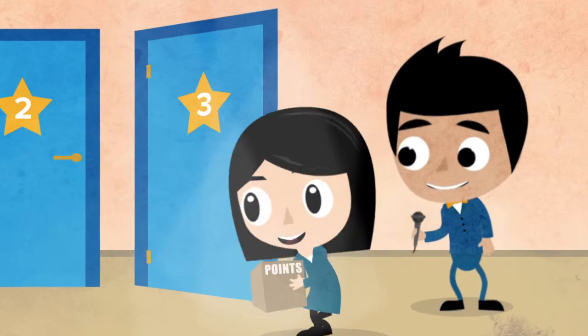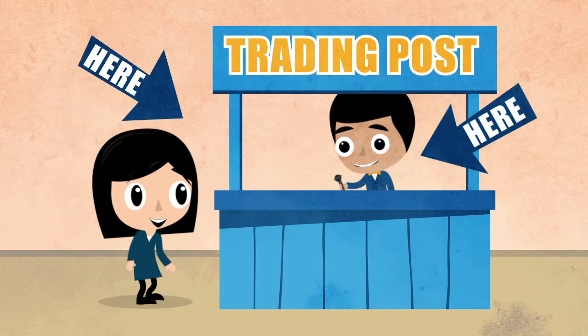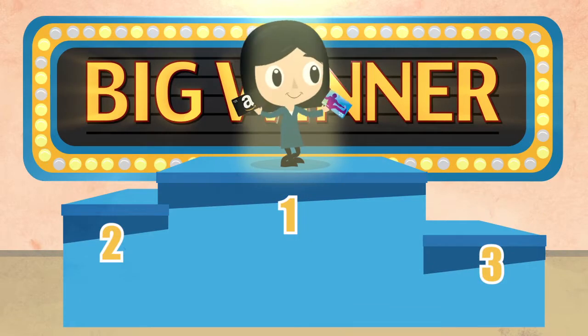We're not done yet. Once you've been awarded enough points from your gift card purchases at Delight, you can start trading in your collected points for completely free gift cards. Your points work like cash.